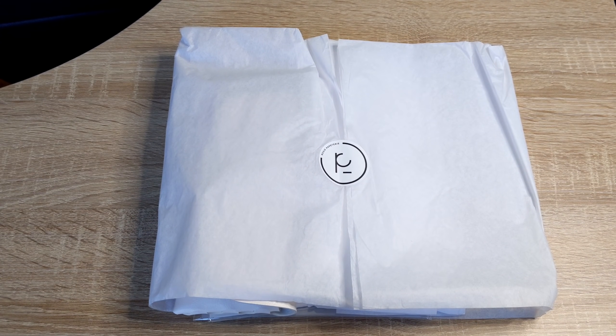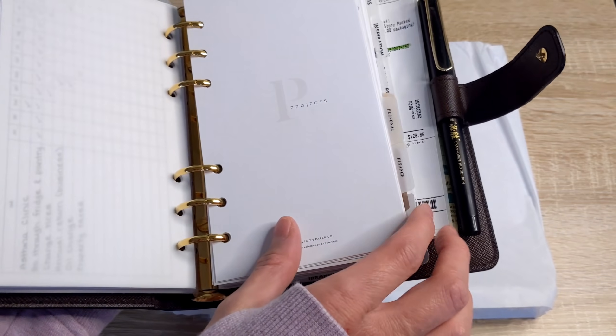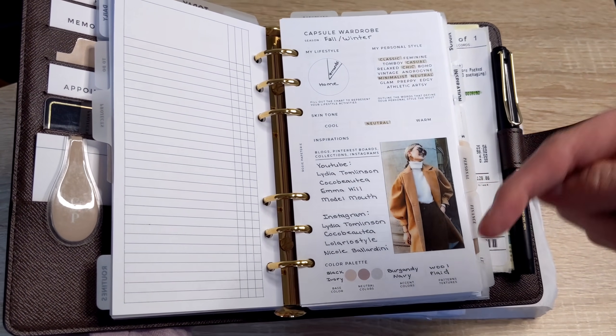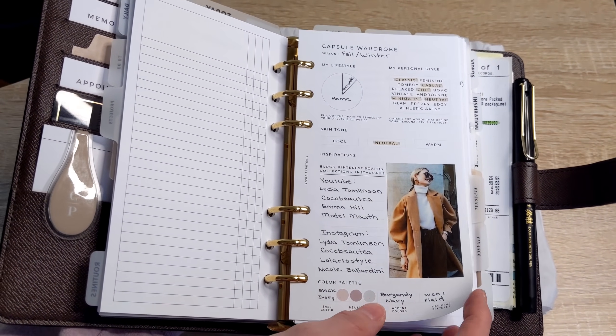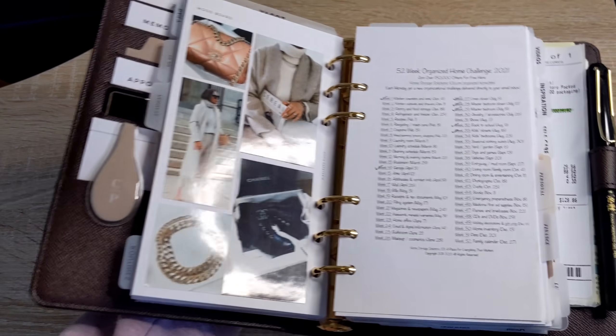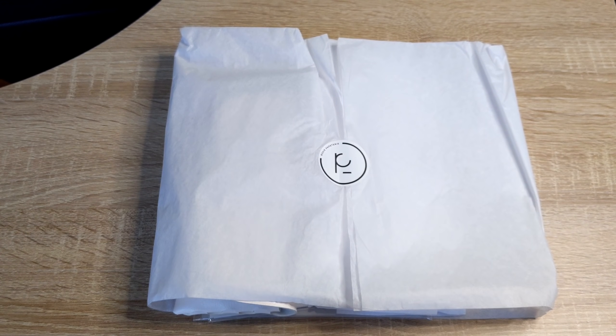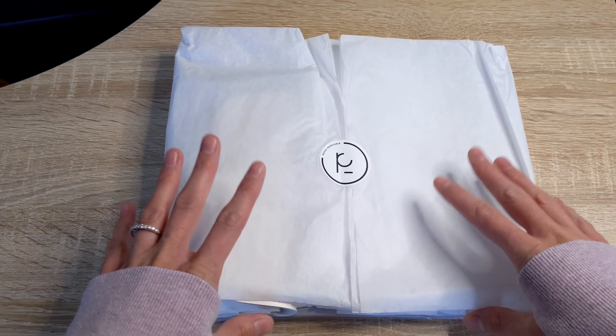I'm so excited to dig into this package. You may have heard from this shop because I did do a collaboration with Rosie for our capsule wardrobe insert. I'll show you really quickly — I do have a video showing you guys how I use this insert, and I'll link that video down below. This is my capsule wardrobe for fall winter. Rosie's shop was a printable shop and now she has transitioned to actually selling physical items. You can buy printed inserts as well as many other accessories from her shop. She is based out of Canada, currently only shipping to Canada and the U.S., but is working on international shipping. So let's dig in and see what Rosie has sent.